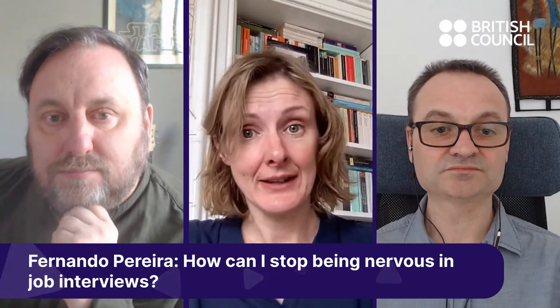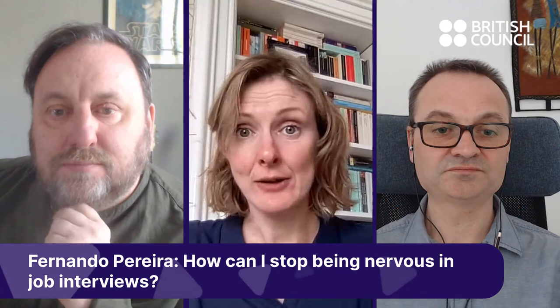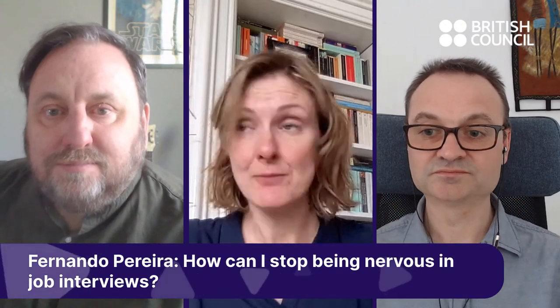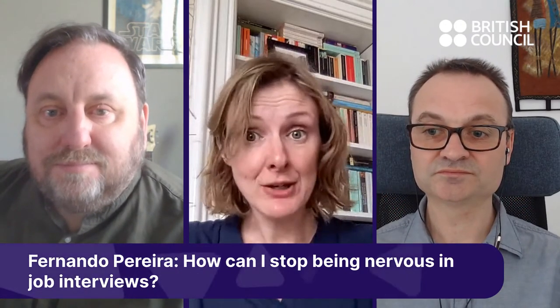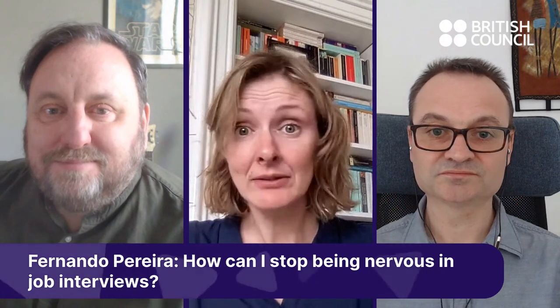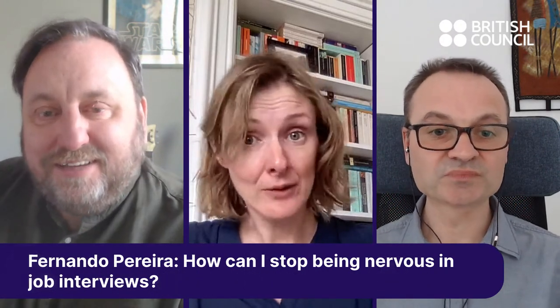Little practical things can also help. Check exactly how long it's going to take you to get to the interview — you don't want to arrive late, all sweaty and stressed out. And on the day, have a good breakfast and listen to some relaxing music to get you in the mood.